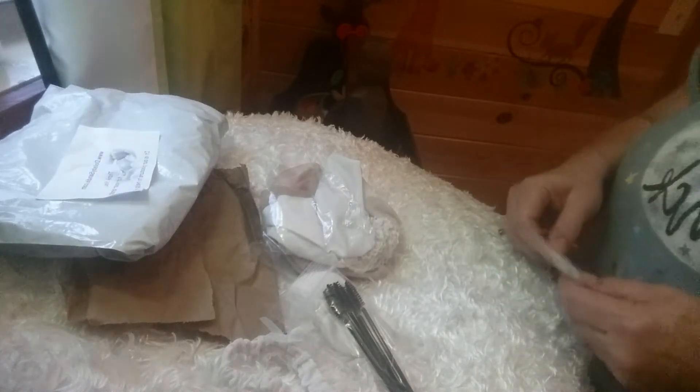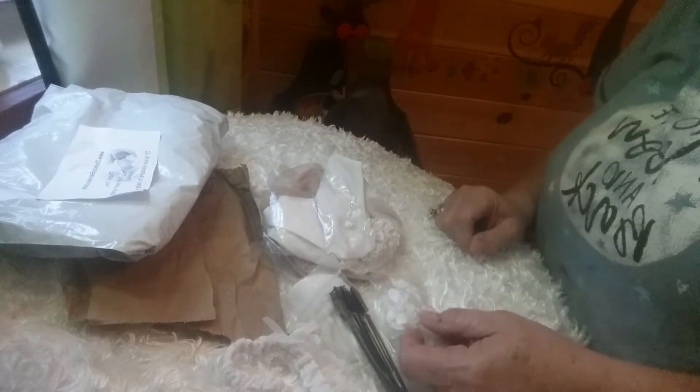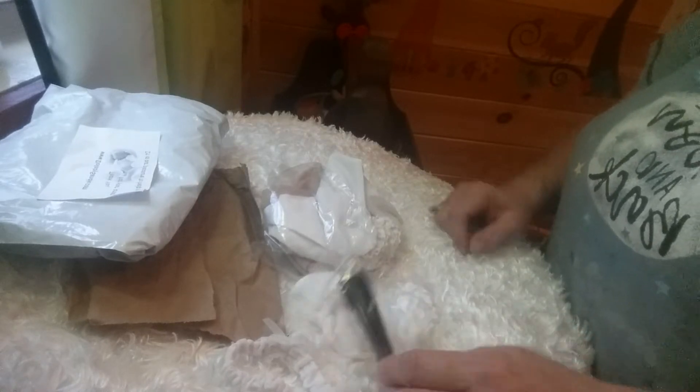Hey everybody, welcome back to the nursery. Got a few things in today, thought I'd let you see.